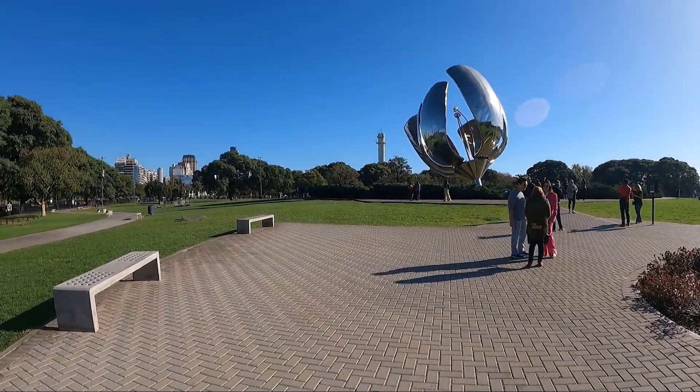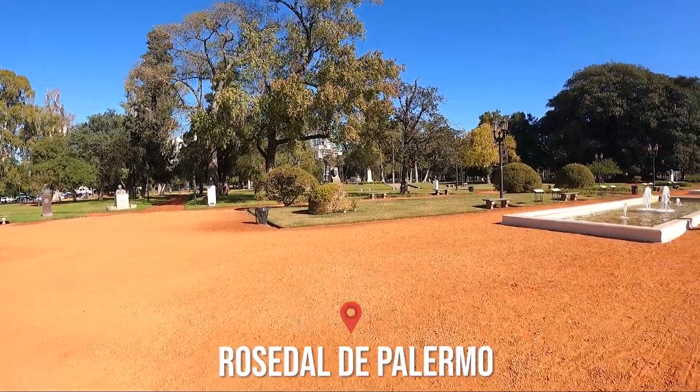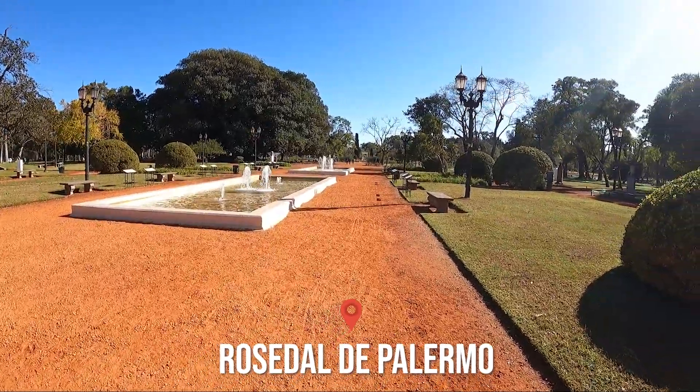It's beautiful and the sky is lovely — everything looks great! We've arrived at the Rosedal! I'm not sure how many roses there'll be since we're in May, which is autumn heading into winter. I came here in spring last time and it was gorgeous. Let's check it out.